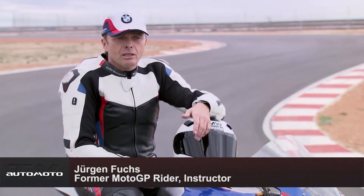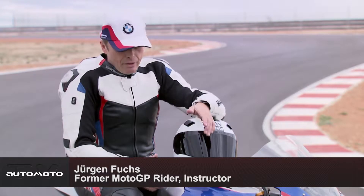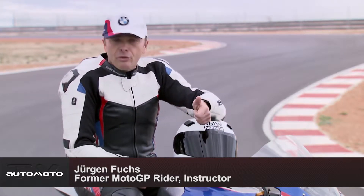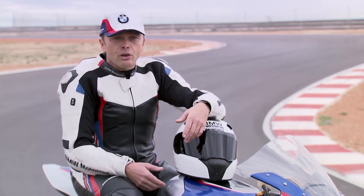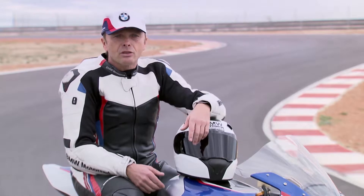The bike is produced in a limited edition and all the parts are quite exclusive. There's a lot of carbon fiber, a first full carbon frame, an exclusive front fork, all-in front fork, and the brakes — so everything is really exclusive on the bike.